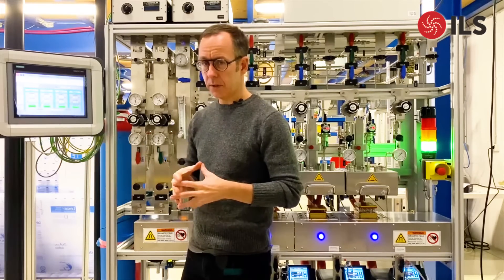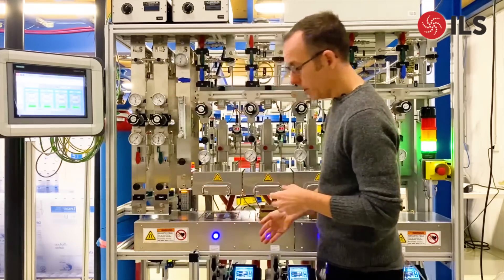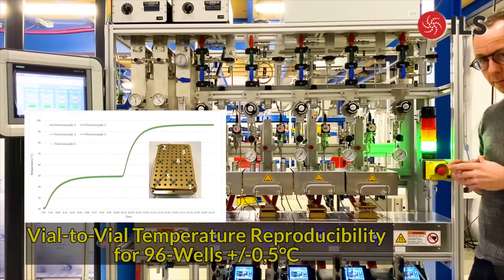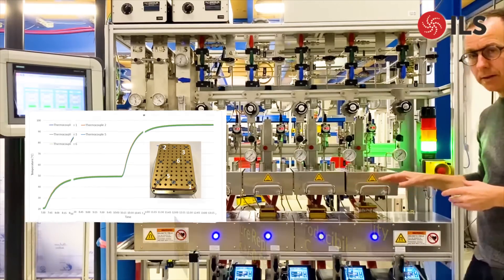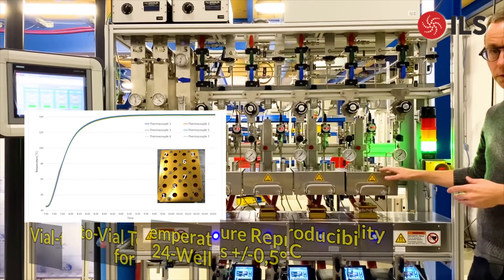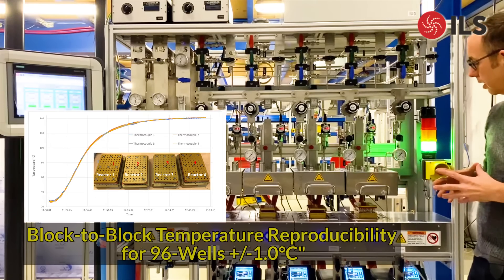It can also be connected up to a PC for data exports if necessary. Heating and cooling is done with these robust thermostats, and as you can see in the curves, we have really excellent temperature control — both block-to-block temperature control as well as vial-to-vial temperature control. This is extremely important to ensure that we're getting the same results in all of our vials across the entire micro-titer plate.